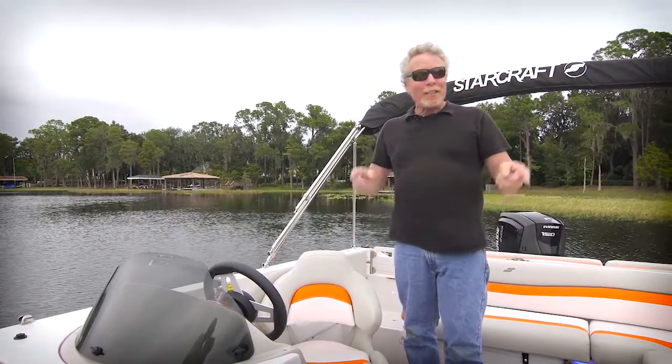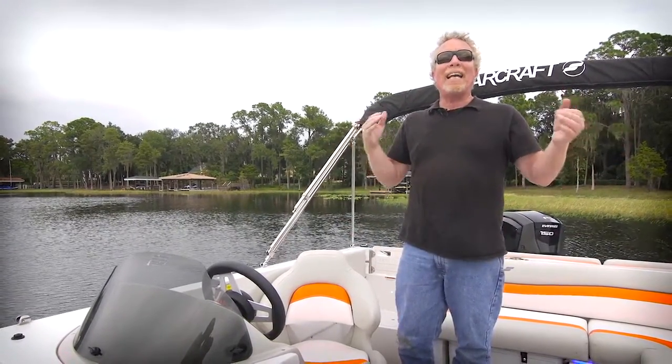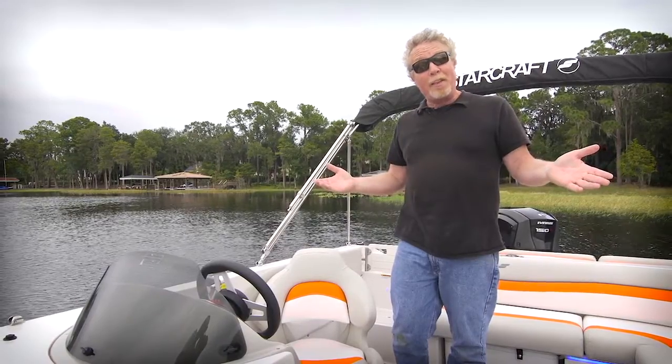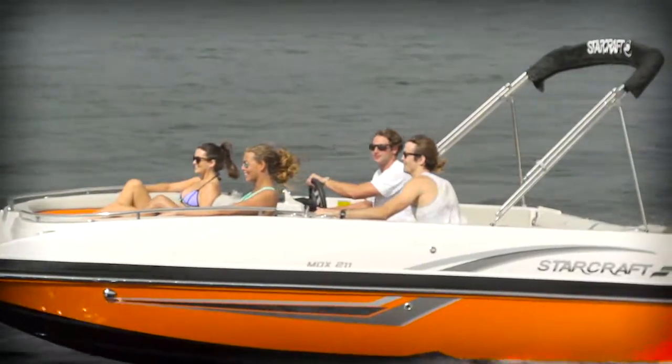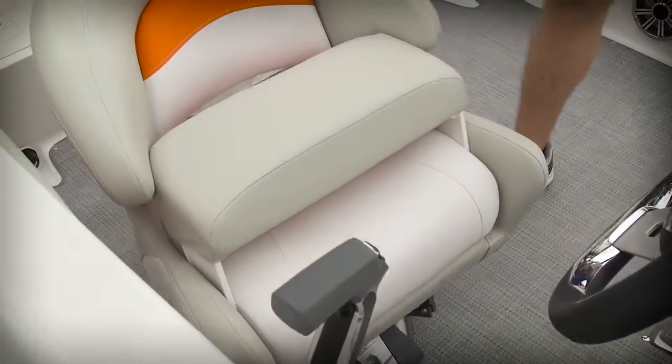The LED lights on that entertainment center are part of the SX package, an optional package aboard this test boat. It also included a stainless steel rubber rail, courtesy lights, and this great flip-up bolster on the helm seat.